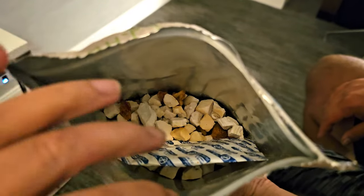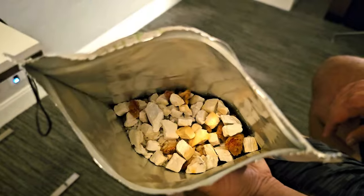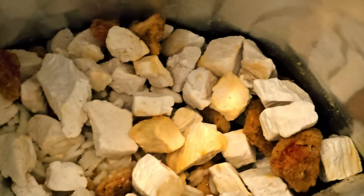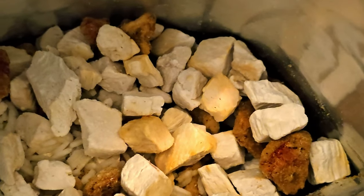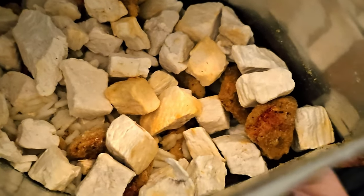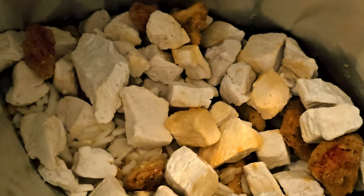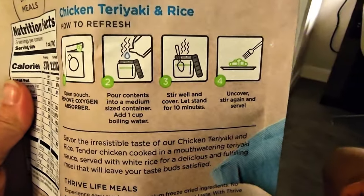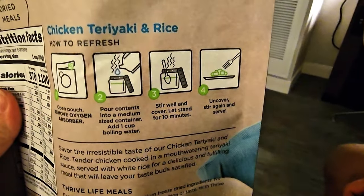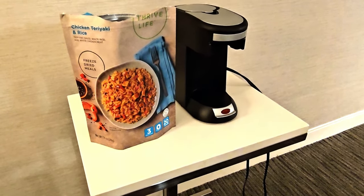Here is inside the bag. You want to take out the oxygen absorber. You can see down in there — those are all the chunks of real chicken. And you can see the bits of sauce that are made fresh and then freeze-dried. And there's the rice. This does call for one cup of boiling water. Another thing we do not have in the hotel room is a measuring cup to measure the eight ounces of water.